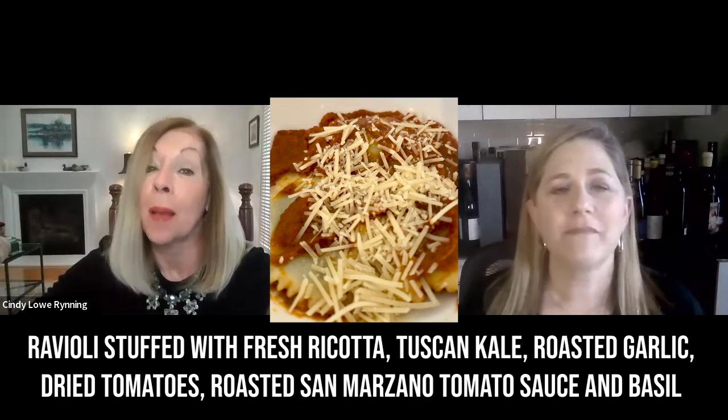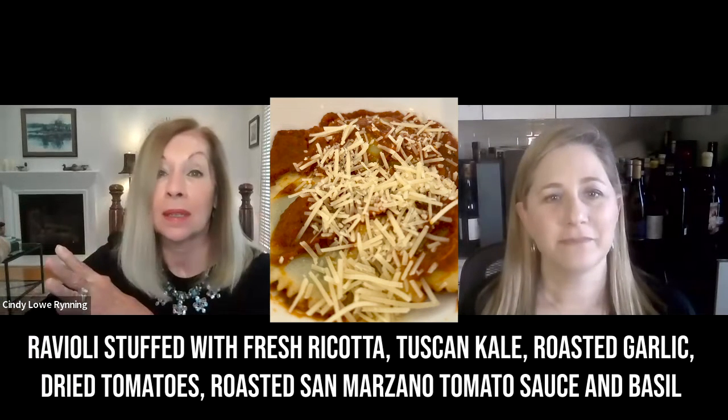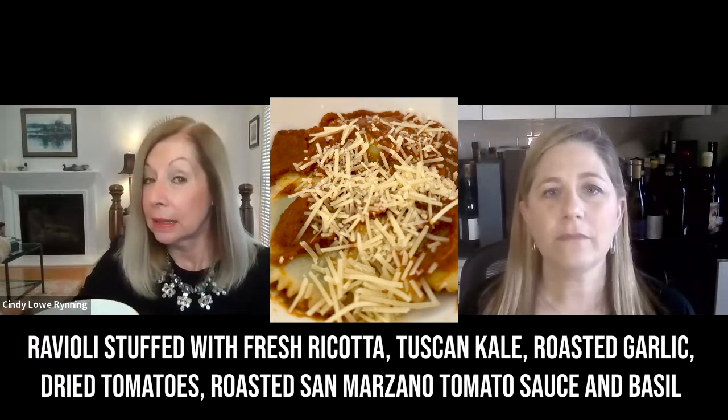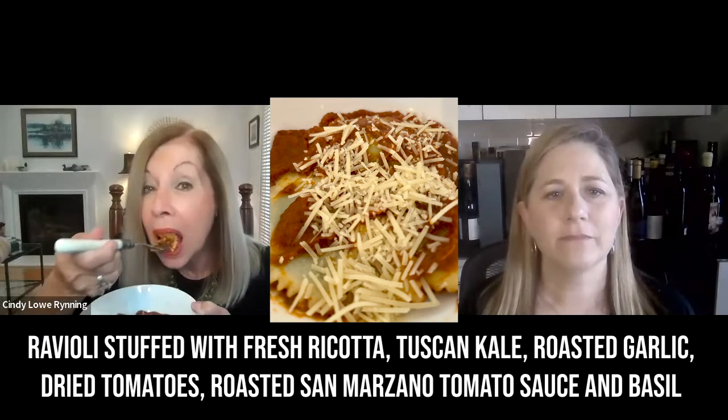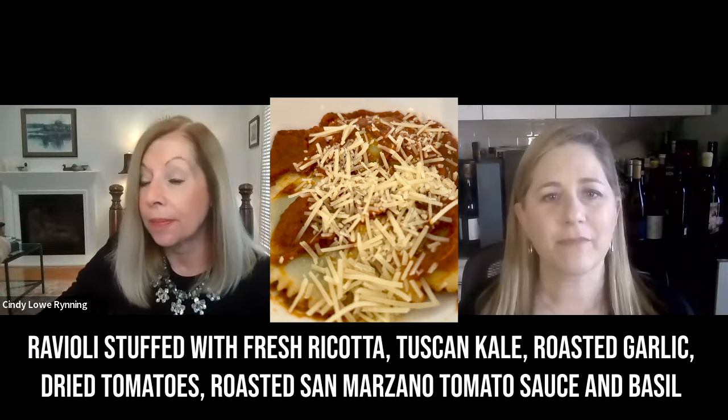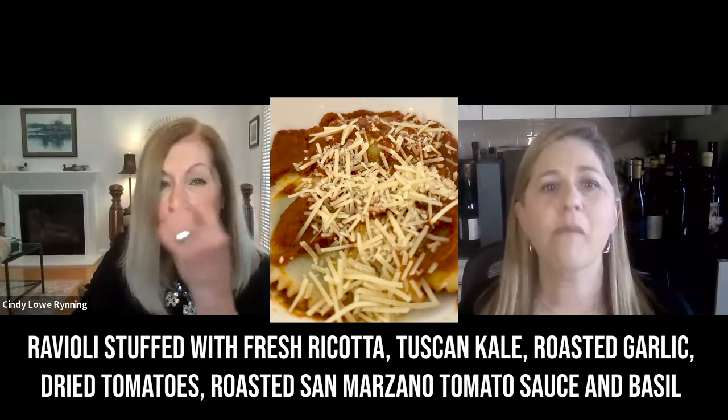I'm going to have another bite while Cindy tells us what pasta and wine she has. My mouth is watering and I can't wait to try that pairing next time. For today, I have a delectable meal of ravioli stuffed with fresh ricotta, Tuscan kale, roasted garlic, dry tomatoes, roasted San Marzano tomato sauce, and basil. The creamy ricotta, mild kale, red sauce, and basil — it's going to be pretty textured and absolutely delicious. It's a vegetarian pasta, no meat.